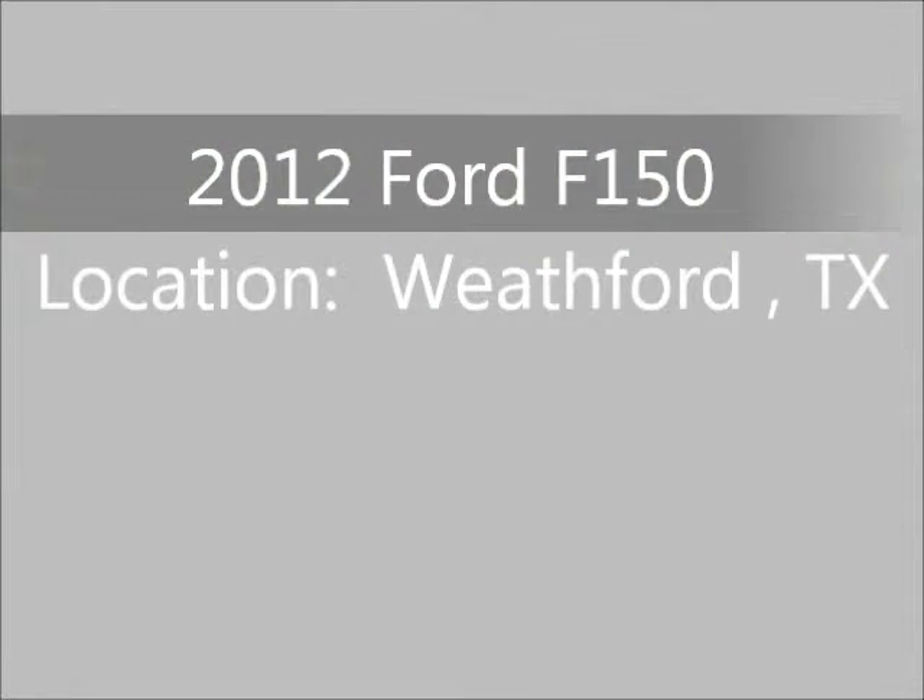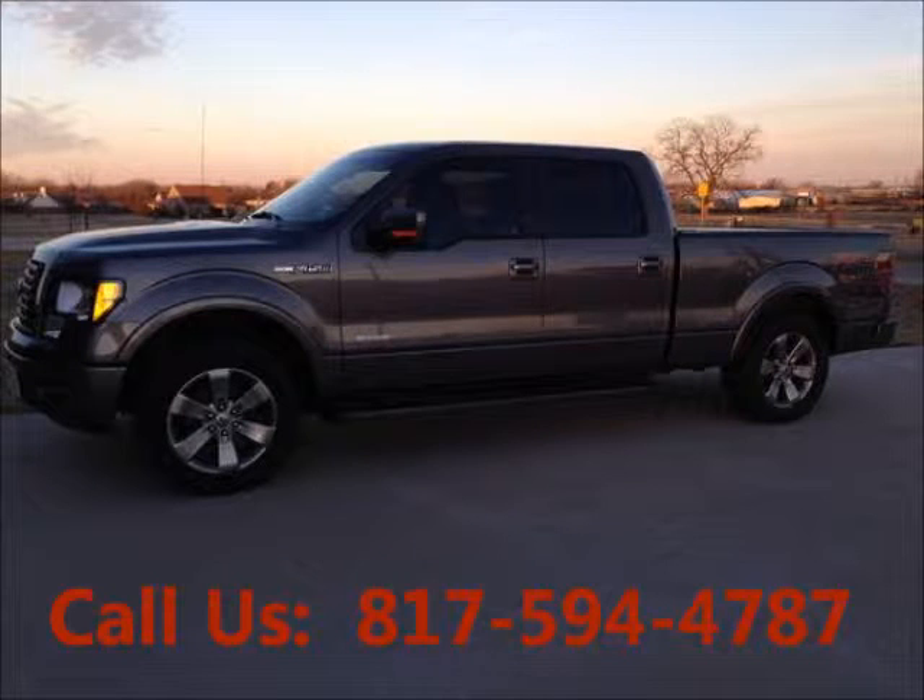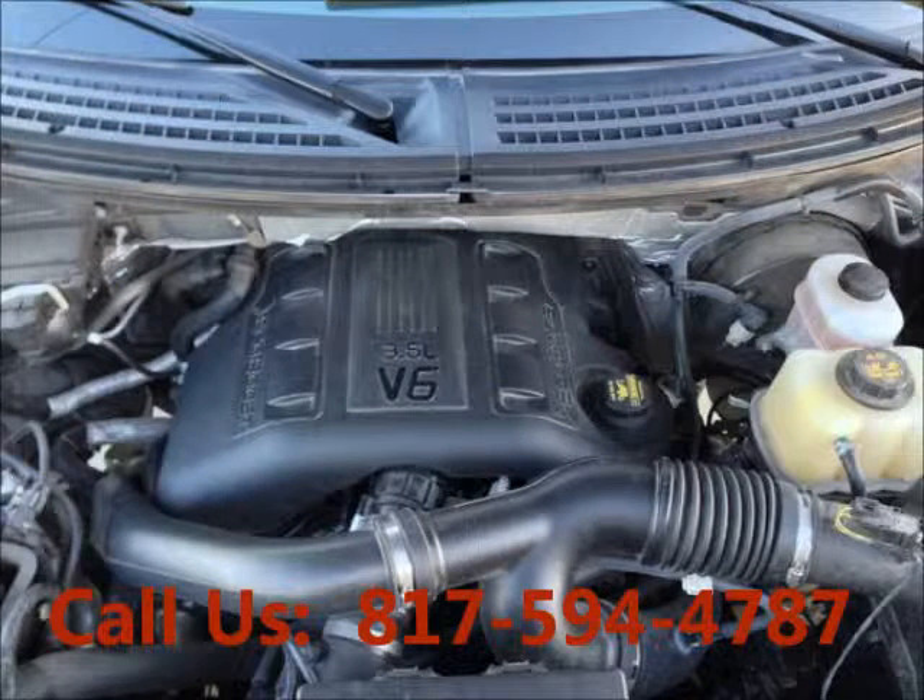Welcome to United Car Exchange. 2012 Ford F-150 truck, exterior color gray matte, interior color black, four doors, engine eight cylinder, automatic transmission, fuel gasoline.